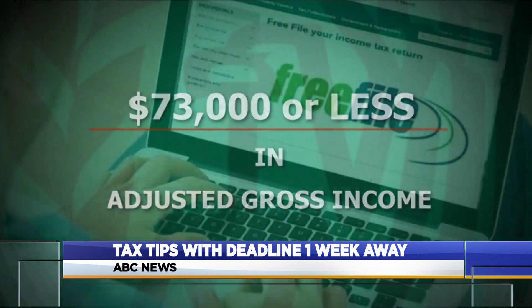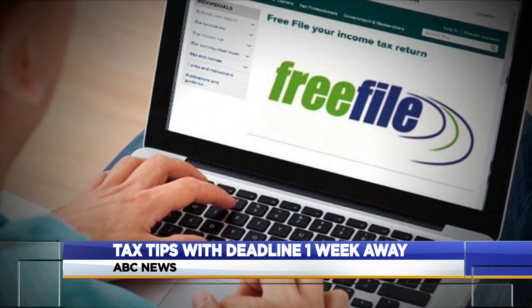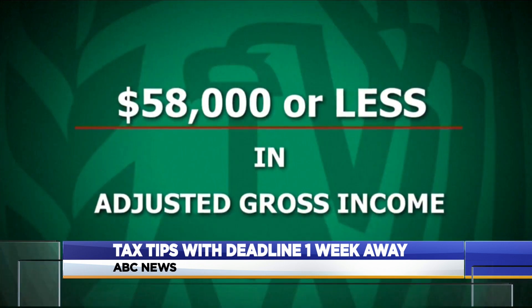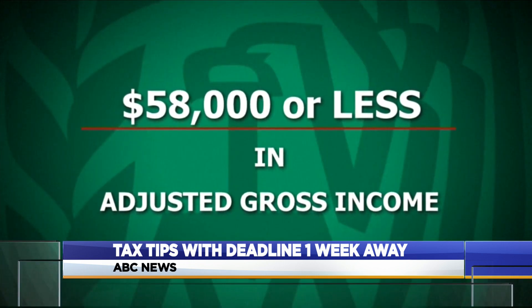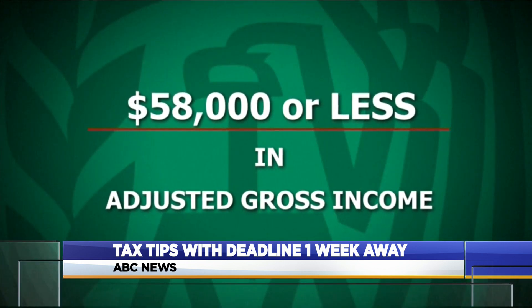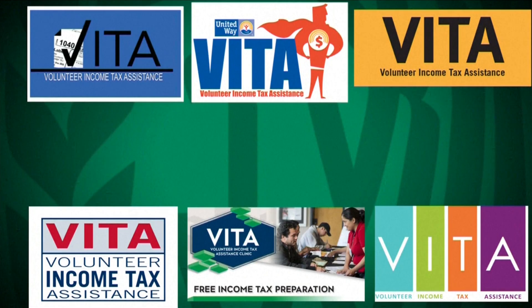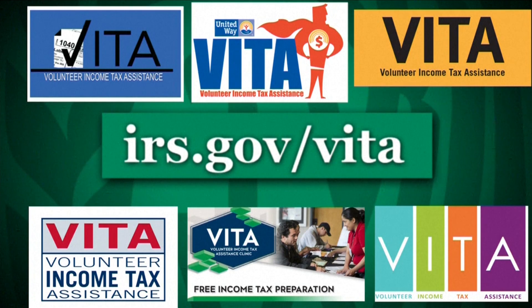If you make $73,000 or less a year in adjusted gross income, you can file online with free tax preparation software through the IRS website. If you make $58,000 or less, you may qualify to visit a Volunteer Income Tax Assistance center. It basically offers free tax preparation to taxpayers who don't make a lot of money and taxpayers who are not very fluent in English and need help. To find a Volunteer Income Tax Assistance center near you, go to irs.gov/vita.